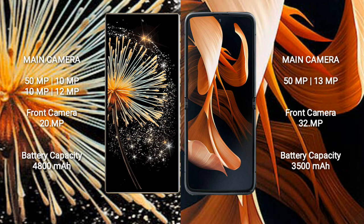The Xiaomi Mix Fold 3 features a quad rear camera setup with 50MP, 10MP, 12MP, and 12MP lenses, and a 20MP front camera. The Motorola Razr 2023 has a dual rear camera setup with 15MP and 13MP lenses, and a 32MP front camera.